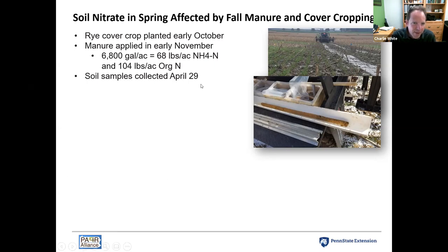The design of this experiment had with and without rye crossed with with and without manure applied — four treatments total. After the winter, we came back on April 29th, right before the cover crop was planned to be terminated and corn planted. At that point we looked at how much nitrate was in the soil profile to evaluate potential for losses of nitrate over the winter.